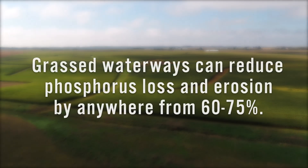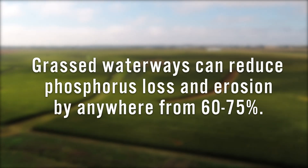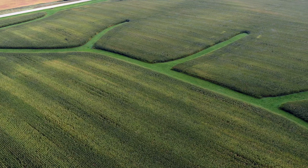Somewhere in the range of 60 to 75 percent reduction in erosion and phosphorus loss could be associated with this practice. In addition to that, the grass cover there can help provide habitat for birds and other wildlife.